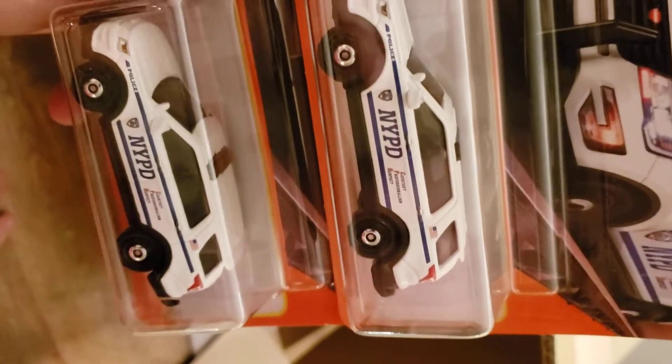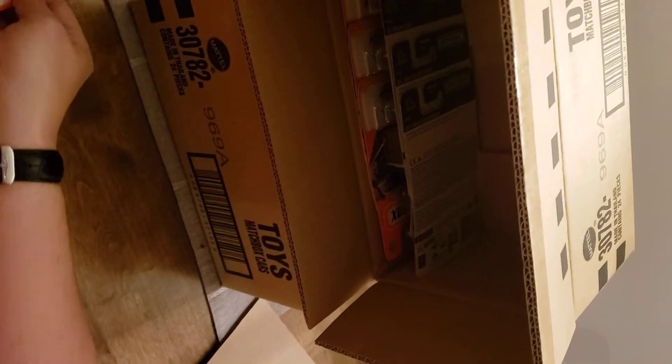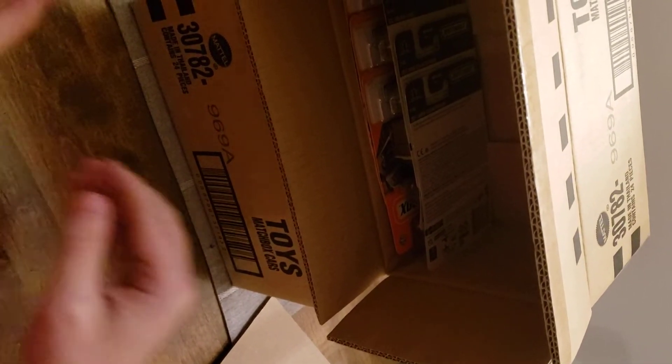We've got the NYPD Ford Interceptor Utility SUVs by Ford — pretty nice livery on that one.